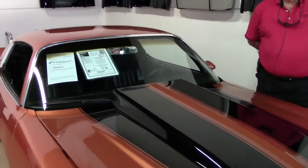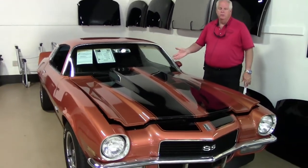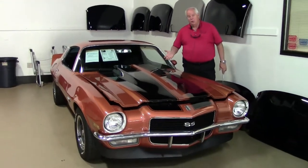Hello, folks. Welcome to Buy a Vet in Atlanta, Georgia. My name's Rick Engel, and today I'm going to present to you one of our non-Corvettes.